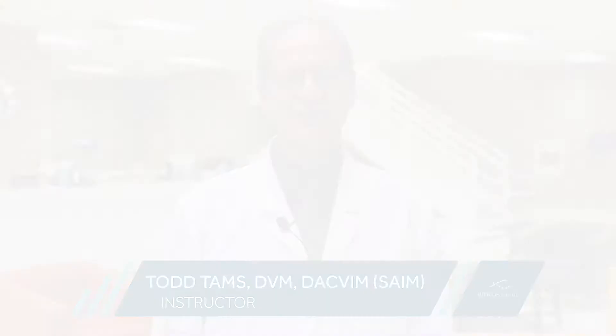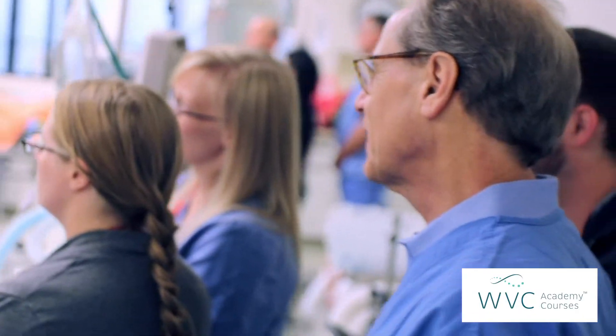Hi, I'm Dr. Todd Tamps. I'm the Chief Medical Officer at VCA. I'm a board-certified veterinary internist with a big interest for many, many years in clinical gastroenterology and in performing endoscopic procedures of all types.